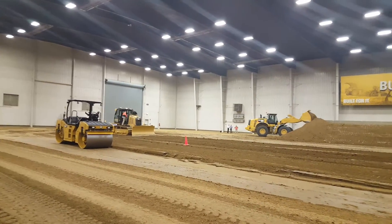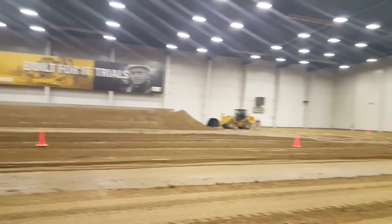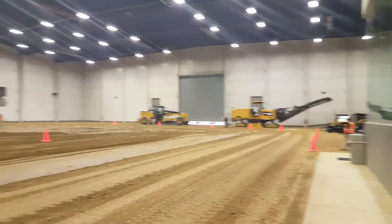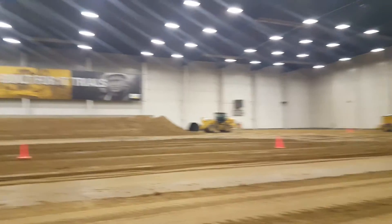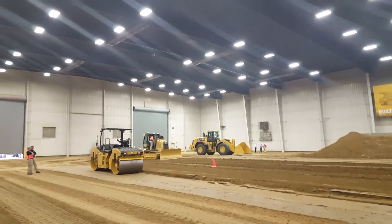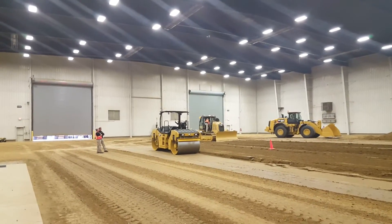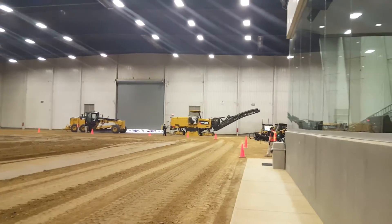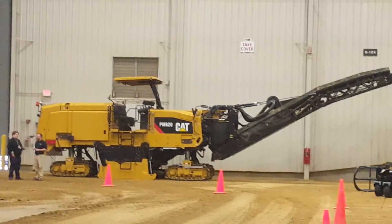Hi, this is Kevin Cook, the Heavy Equipment Guy, here at the Edwards Center. We've got a couple machines here for the demo: got the 14M, got the 930M, the 982M wheel loader, got a D5K2 LGB, the CB10 asphalt roller, and then the milling machine, the PM620 over there.